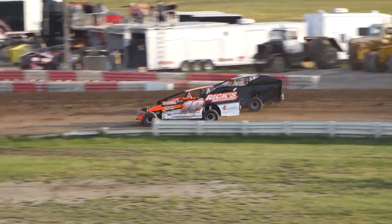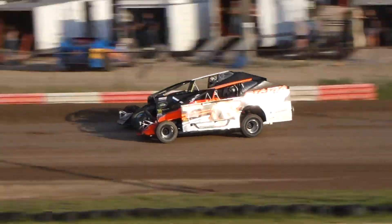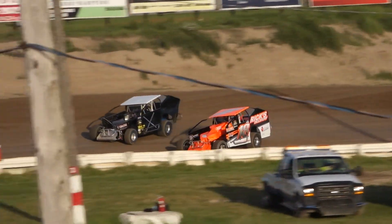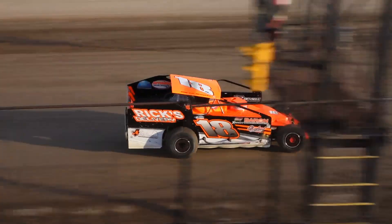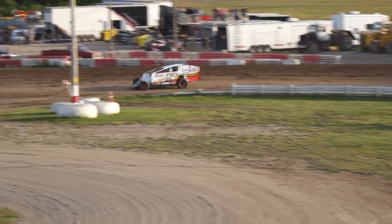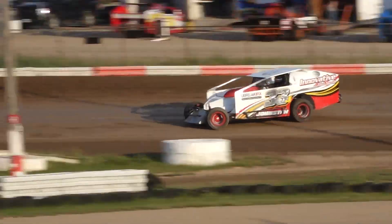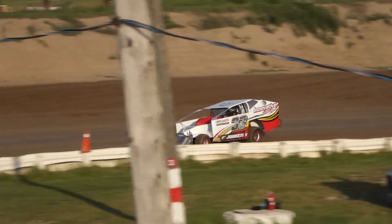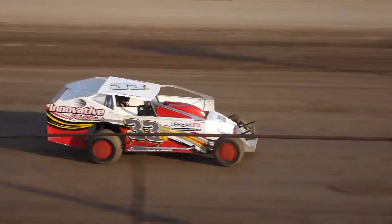Here comes Rouse now taking over third in the 18R. Storm trying to charge back on the outside in the X — that's our battle now into turn number three for the third spot. Storm slides way to the high side in turn number four, but Rouse got it on the last lap and this time was able to take the spot away from him. Rouse moves into third, the X car of Chris Storm falling back to fourth, and the 8S of Justin Sharp rounding out the top five as we see the white flag flying.